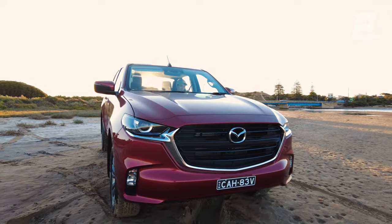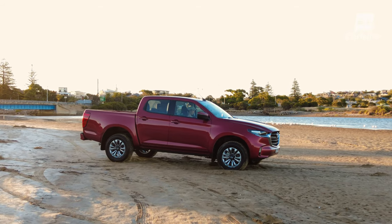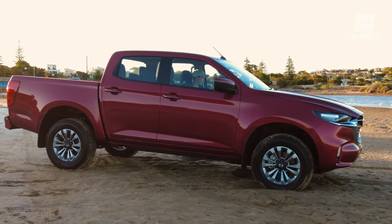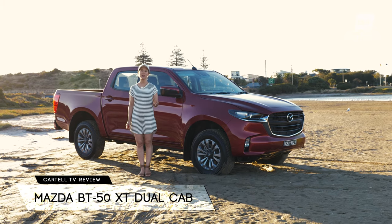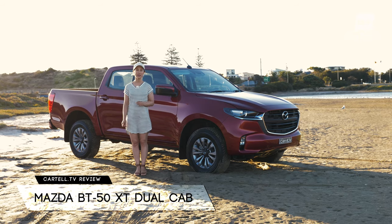Mazda made us pretty happy with their new vehicles in the past few years, so we were hoping the BT-50 would follow. Make sure you check out my full review of the D-Max if you are looking into the BT-50, as it will tell you a lot about the driving features - you can find it via the card above or the link in our bio. The BT-50 I have here is the XT, which is the entry-level trim, so it doesn't have all the perks, but it's still a good offering in the dual cab.